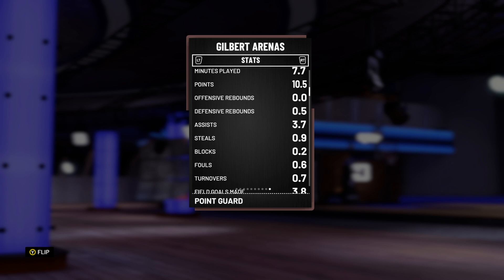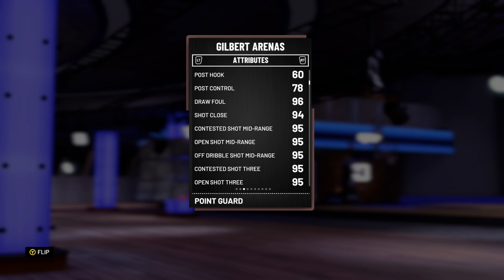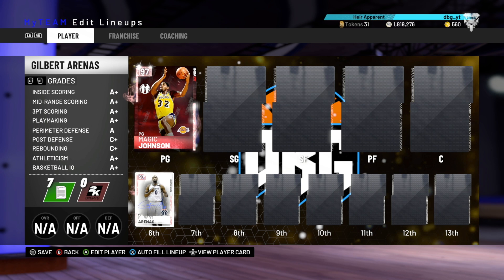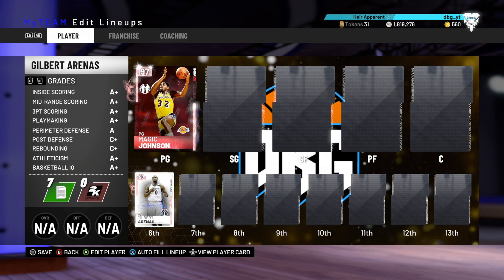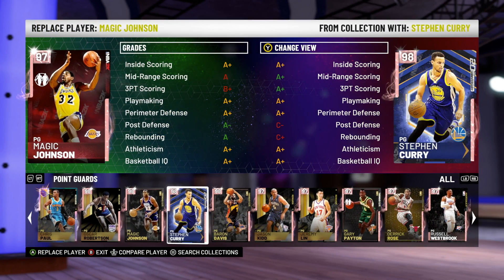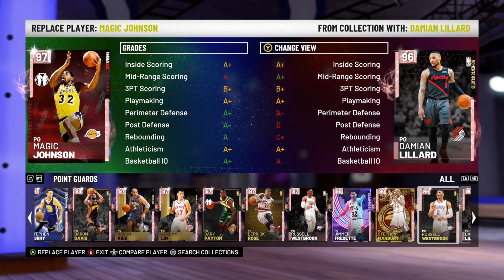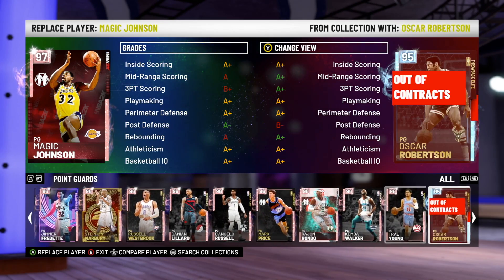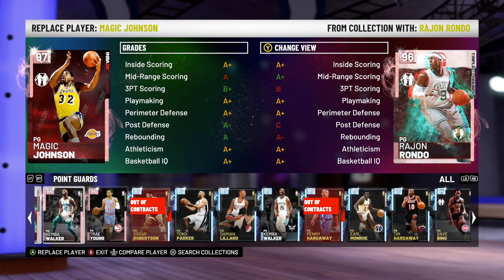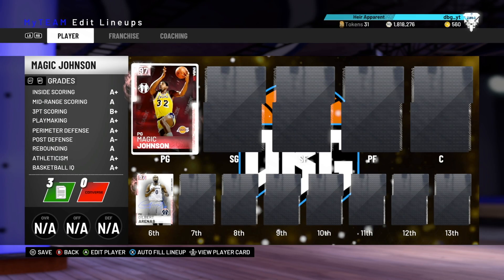Gilbert Arenas is six-three, so a little undersized, but he's averaging 10 and a half points per game for me, shooting well over 50 percent from three and from the field. He's got five Hall of Fame badges including Limitless Range and Difficult Shots, the most OP takeover in the game in my opinion. Other solid buyout point guards include Baron Davis and the 96 overall Russell Westbrook.